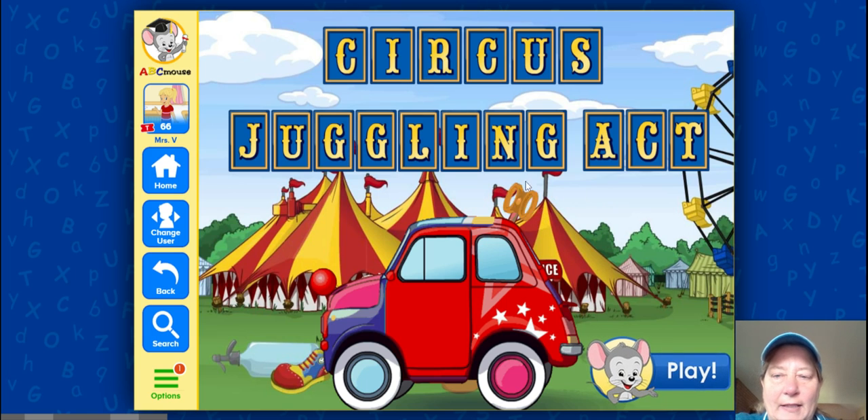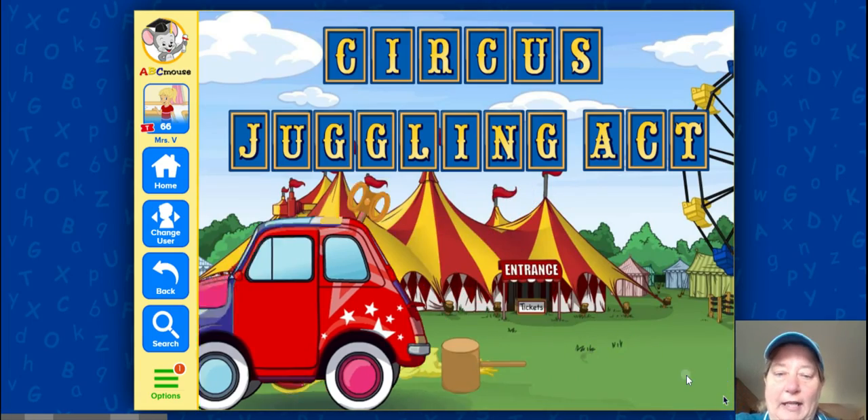Hi boys and girls, here's a math game that you can play on ABC Mouse. Are you ready? Let's go do some circus juggling act today.